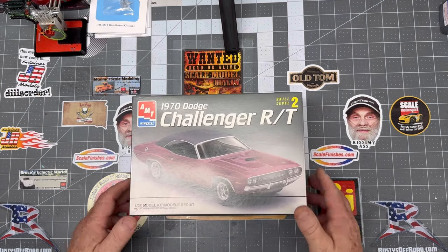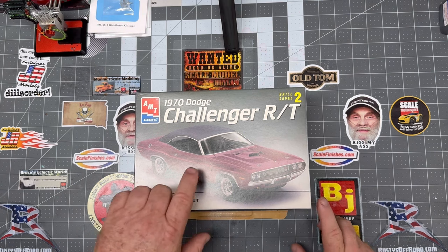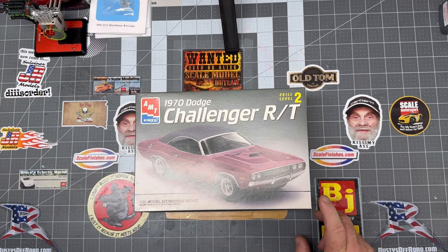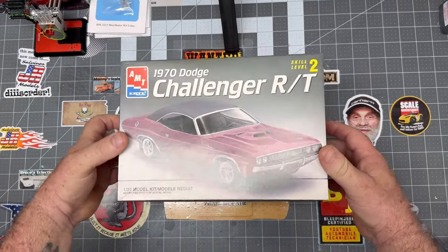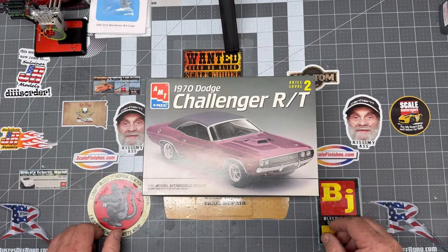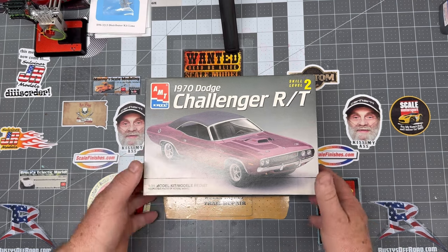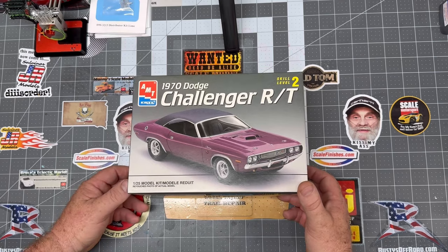The 1970 Challenger RT. This particular kit has a vinyl top that you can put on, or the body is actually a convertible right out of the box — it doesn't have a top on it. But my understanding is that trying to put that vinyl top on and get it square and looking right is next to impossible, so we'll probably build that one as a convertible. Love that plum crazy purple — that's such a pretty color.